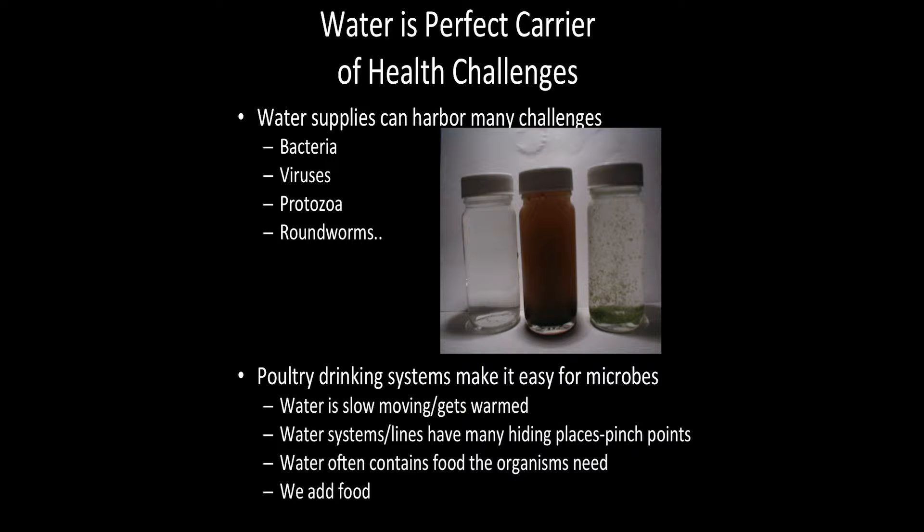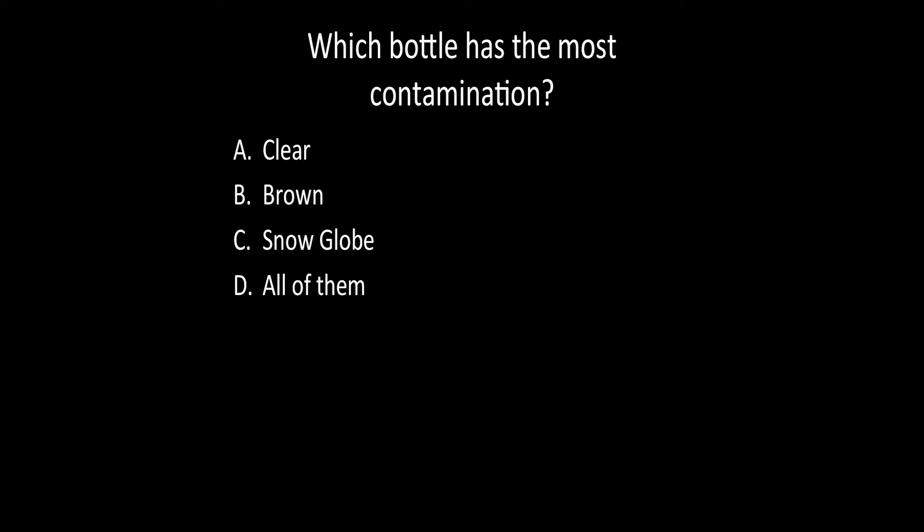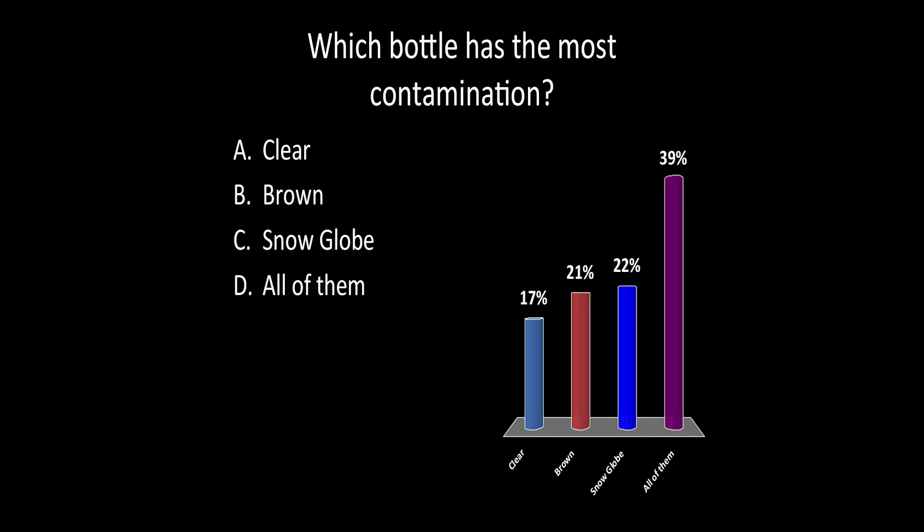When we look at these three bottles of water, the clear one is number one, the one that looks like bad tea is number two, and the snow globe is number three. Which one has the most bacteria — the clear, the brown, the snow globe, or all of them? Actually, the clear one has the most bacteria in it.